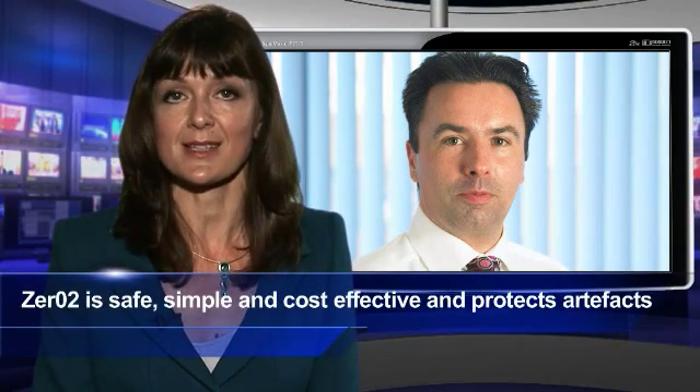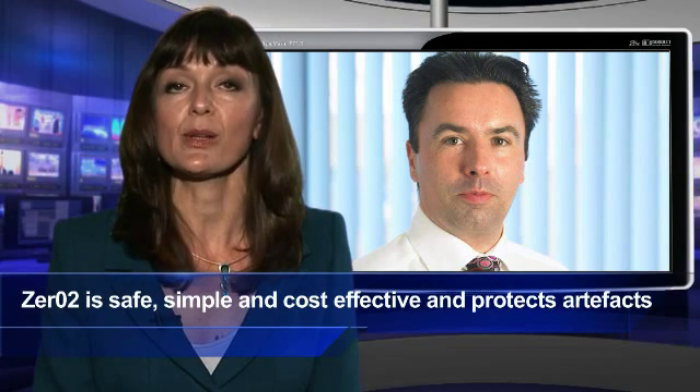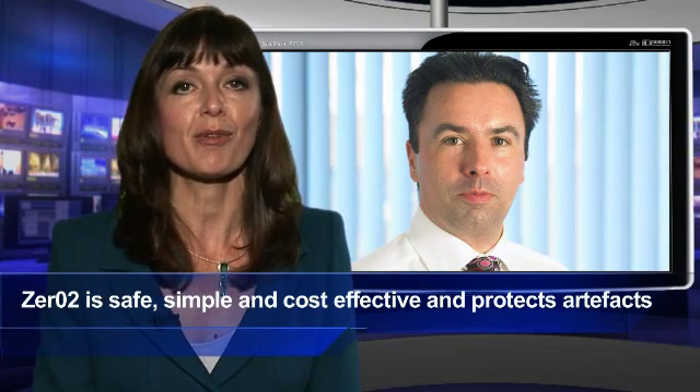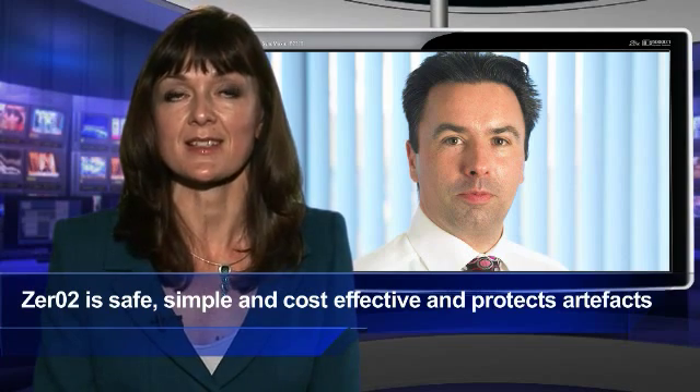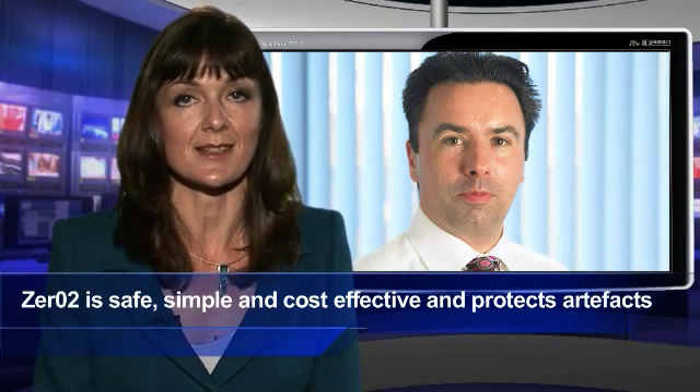IMC Group Managing Director Ian Robinson said: museums, art galleries and other keepers of valuable artefacts cannot afford to risk the damage that insect pests can cause. The Zero-Two Alert device is a safe, simple and cost-effective way of eradicating unwelcome guests without exposing the artefacts to harmful sprays, gases and chemicals.